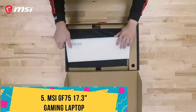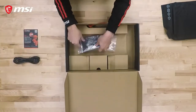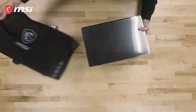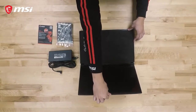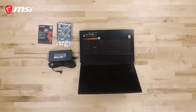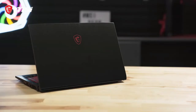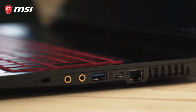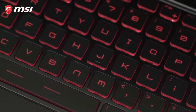Number 5: MSI GF75 17.3-inch Gaming Laptop. The MSI GF75 Gaming Laptop is a good-looking laptop with a very clean design. Generally, it has a good range of specifications when you consider its price, and gives you the flexibility to upgrade some of its hardware components. Overall, it delivers good performance for its price. Take a look at this MSI GF75 Gaming Laptop review to discover if it is a suitable option for you.